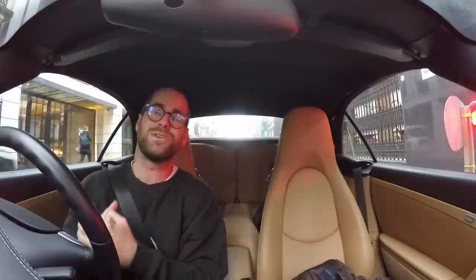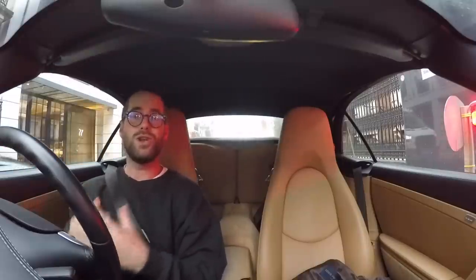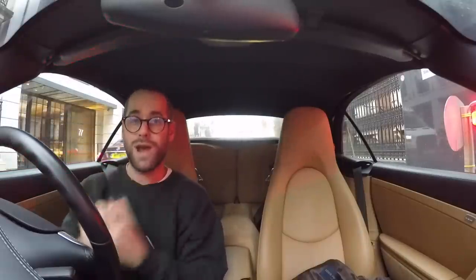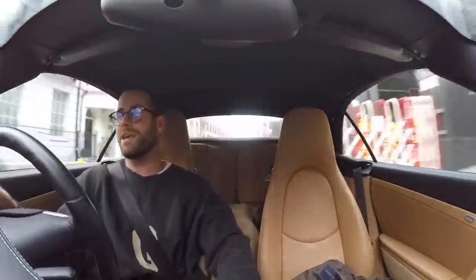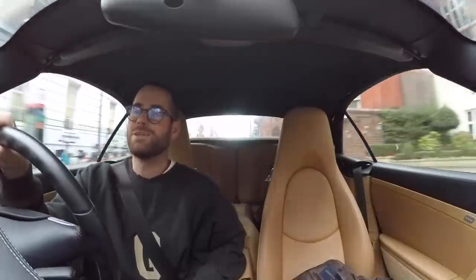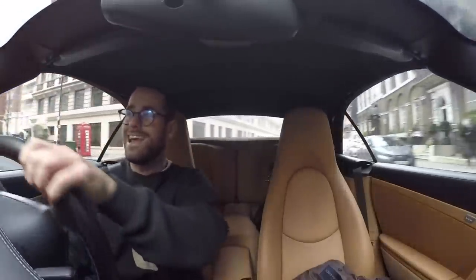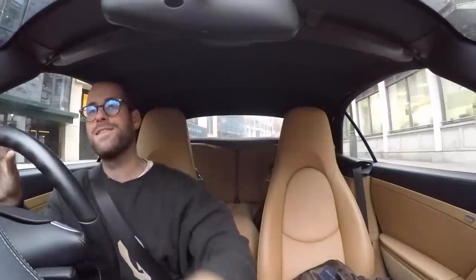I'm off to Centurion to collect a new piece — part of their new collection. They've released a whole new line of watches, a whole new case, a whole new strap system, and everything is completely different about this new line. Being an existing customer at Centurion, I've got first dibs on this particular model. You join me in London heading to Mayfair, Berkley Square, to collect said watch. I'm going to collect this watch today, film it, and in the coming days there'll be a new strap which I'll explain and show you.